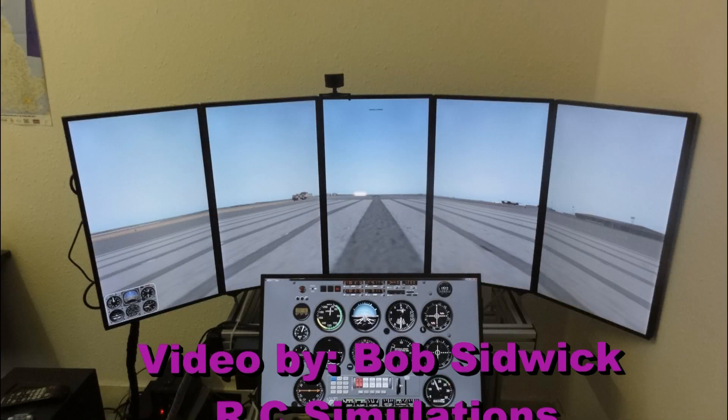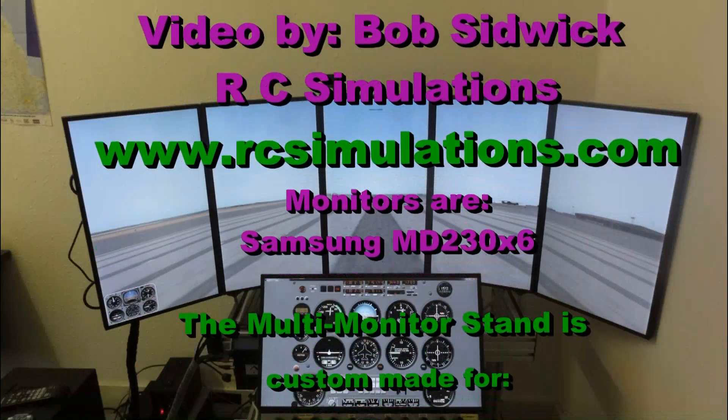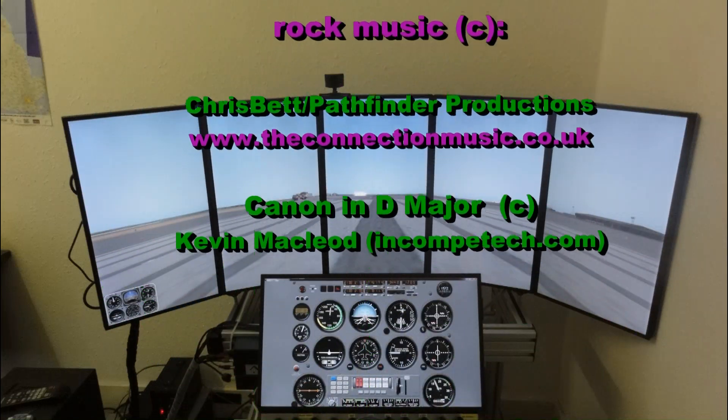I hope you enjoyed the video. If you get a chance, take a look at our website at www.rstsimulations.com and we'll keep you updated on the latest technology to do with flight simulation.